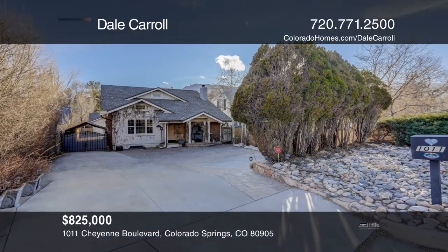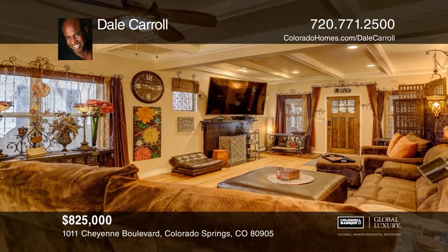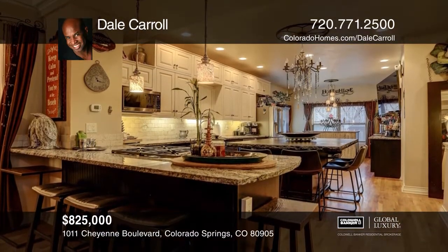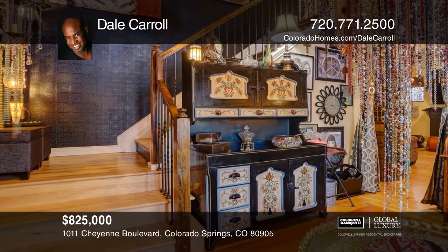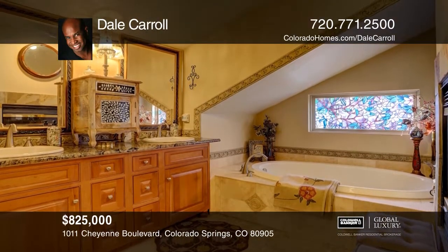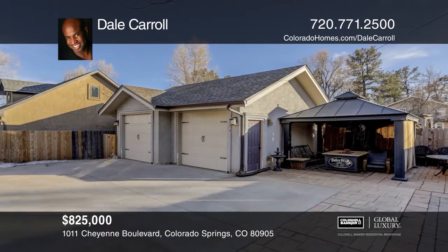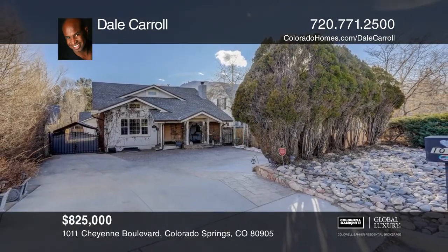This beautiful four-bedroom, three-bath home located near the historic Broadmoor features a front porch, a living room, an office, three fireplaces, hardwood floors, a kitchen with designer cabinets, granite countertops, and decor appliances, and a finished basement with a great room, bedroom, and bathroom. The master suite is upstairs with a five-piece bathroom and a huge walk-in closet. This home is within walking distance to the local Cheyenne Mountain School District 12 schools. Call Dale Carroll today.